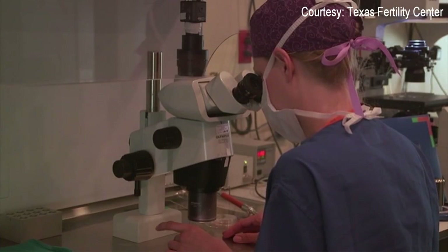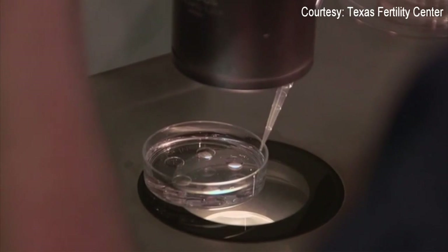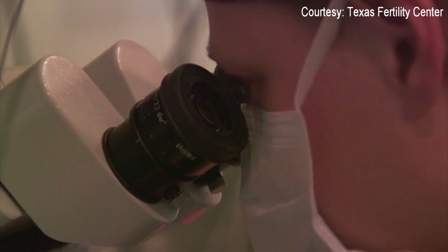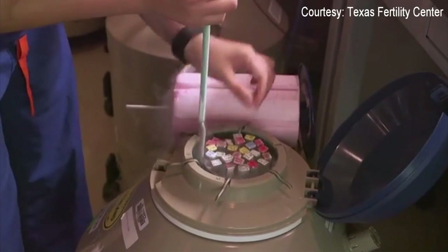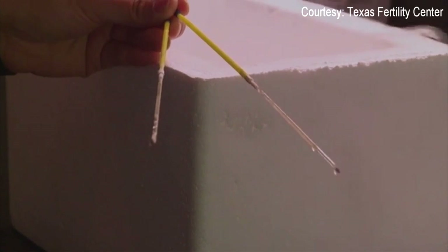So doctors recommended the endometrial receptivity analysis procedure. Dr. Kalen Silverberg says tissue from a woman's uterine lining is removed and protein expressions in cells are evaluated to determine what day during a woman's cycle is best for embryo implantation. And so now this test has really eliminated one of the last remaining variables and one of the last remaining barriers to success with IVF.